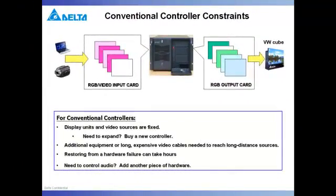Besides limiting users in terms of what can be displayed, traditional video wall controllers also limit users in terms of upgradability due to that fixed number of inputs and outputs on a single controller. Long distance video sources require either expensive analog cables or additional equipment to bridge the gap. Additional systems are also necessary for managing audio in most traditional controller systems. And perhaps the most frustrating, hardware failures can be disastrous in terms of downtime.